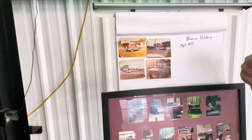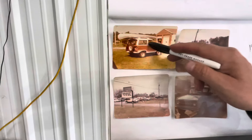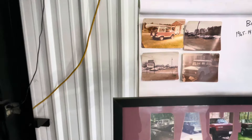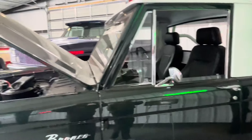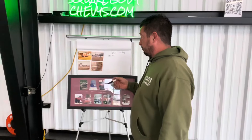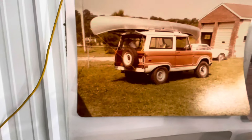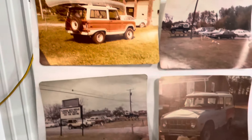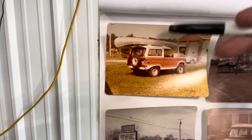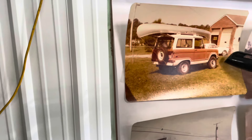This style Bronco was built from 1965 to 1977. It came in an SUV version, a pickup version — which is what you see here — and most people don't know, it actually came in a roadster version, which would have had no top at all. As you can see from these pictures, this was one my dad restored and obviously used all the time — you can see we had our canoe on top of it. This was also what would be called 'uncut' — that's the way the Bronco came from the factory.